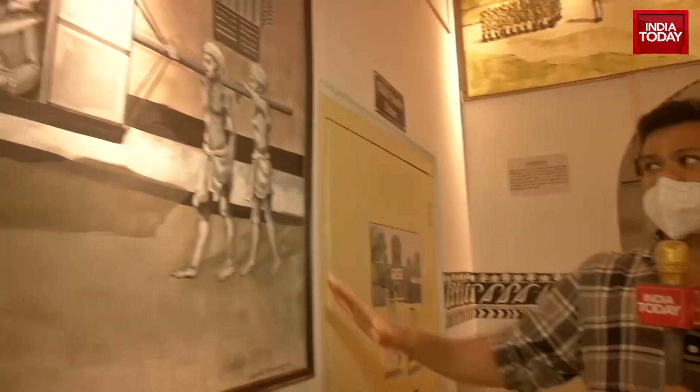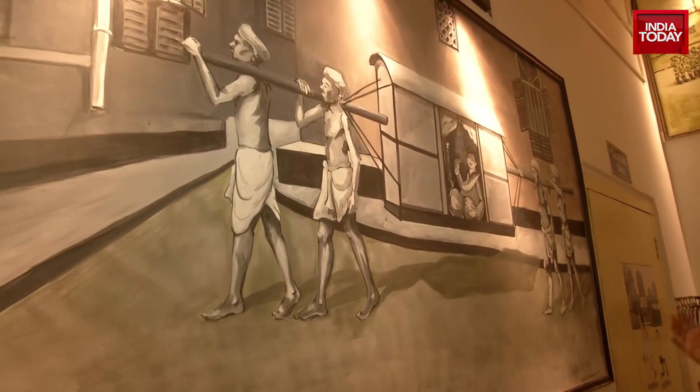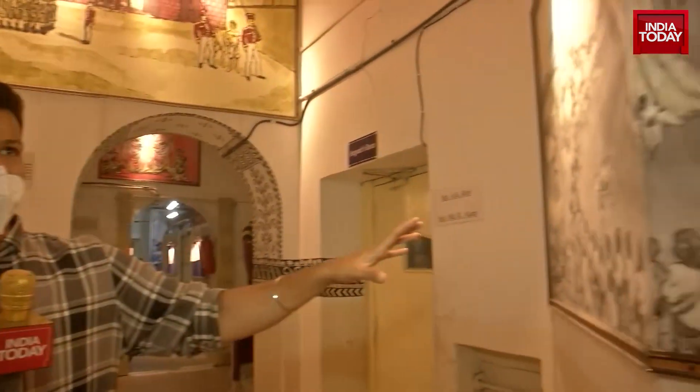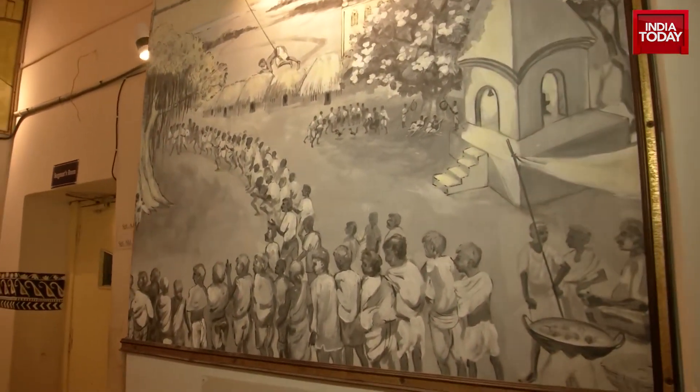Over here, this is a painting where a man is being ridden on a palanquin, which was extremely well known in the early 1900s or the late 1800s. And this is the famous Charak Mela site over here in North Kolkata, which also falls under this particular division.